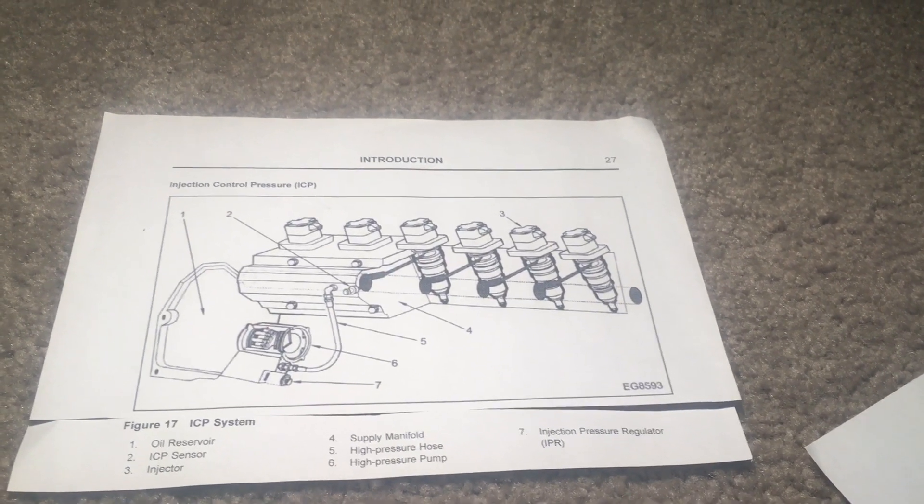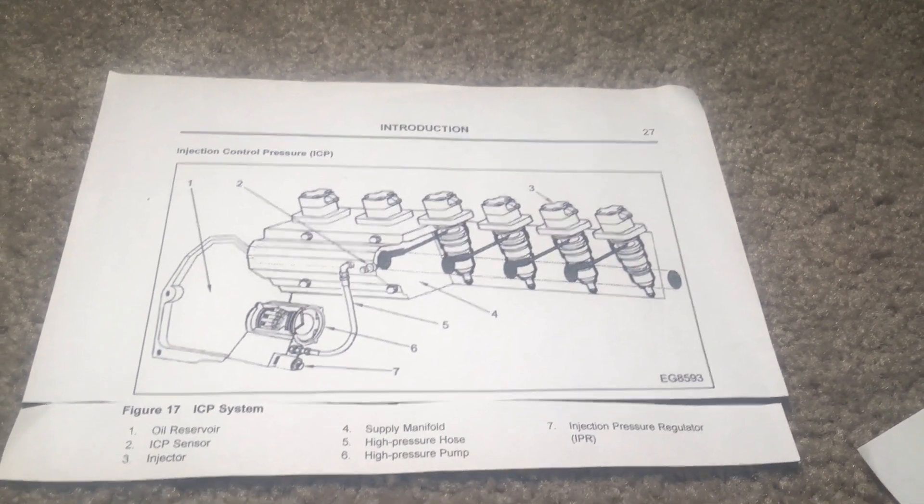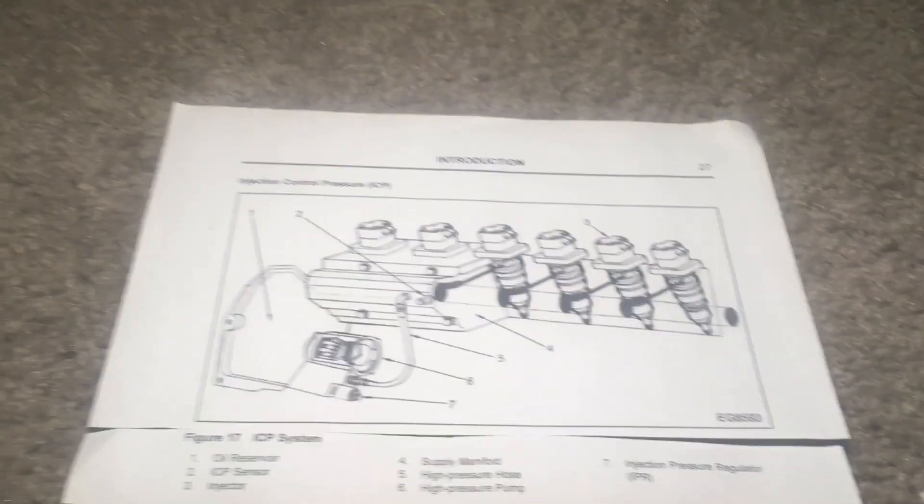Hi, I'm Loren Burch and this is an explanation of the Huey fuel system. We will go over the individual systems that make up the Huey injection, and then I will explain how they work together.